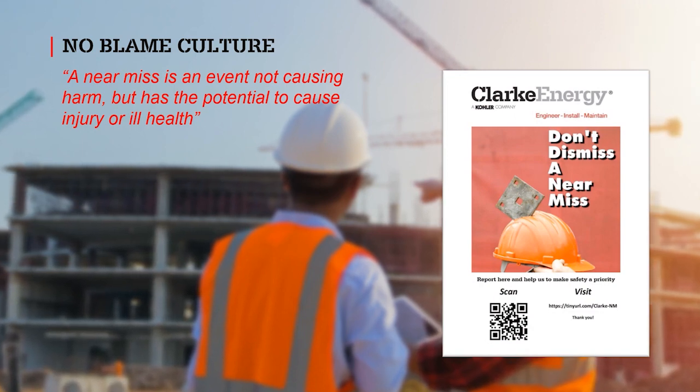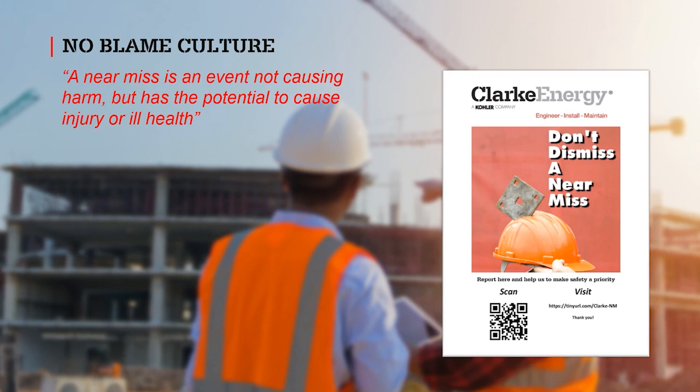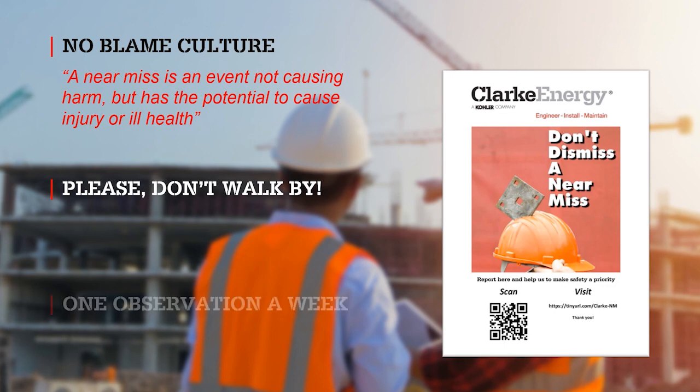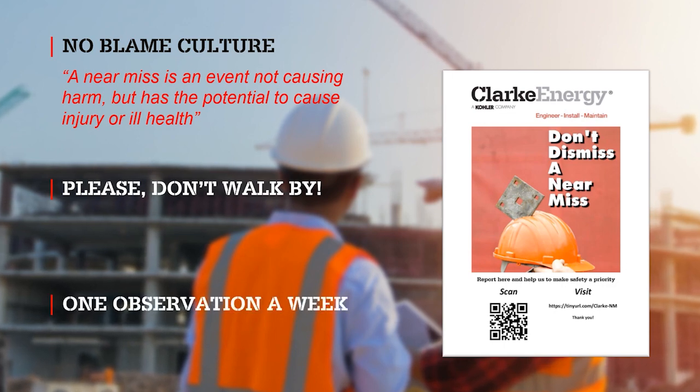It is important to raise near-misses and observations, and that we look out for each other in the process. Please, don't walk by. We encourage you to aim to raise at least one observation per week.